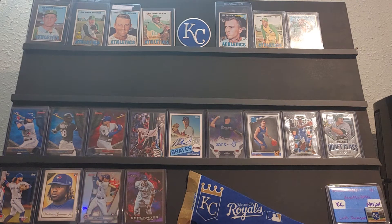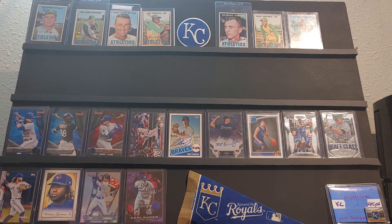Hello, this is JR with another mail day. Today we have a package from Colorado Card Crew Hess. He had an online auction a few weeks ago that I jumped in on — first time I purchased anything from him.